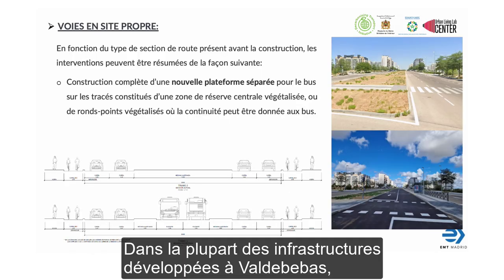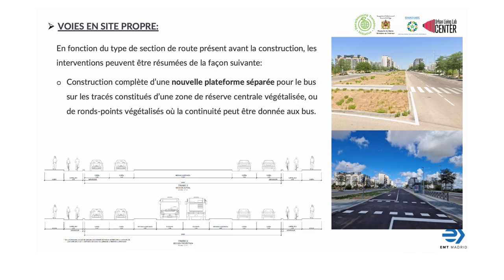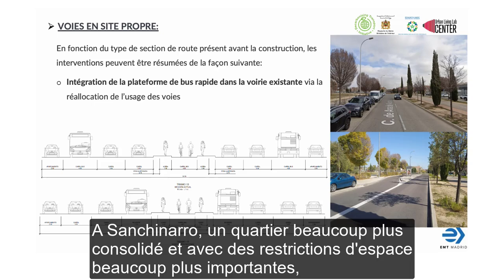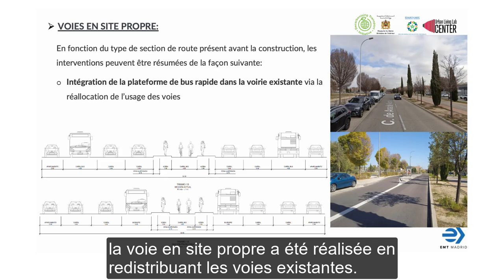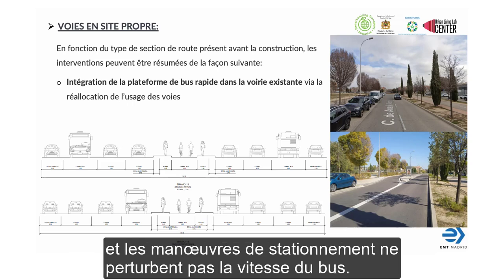In most of the infrastructure running along Valdebebas, a new segregated platform has been constructed using an existing vegetated central reservation space, as you can see in the picture. In San Chinarro, much more consolidated and with a much higher space restriction, the segregated platform has been done by redistributing the existing lanes. Therefore, the BRT now runs on the left lane, where entrances and exits from the buildings on the side and the parking maneuvers do not disturb the bus speed.